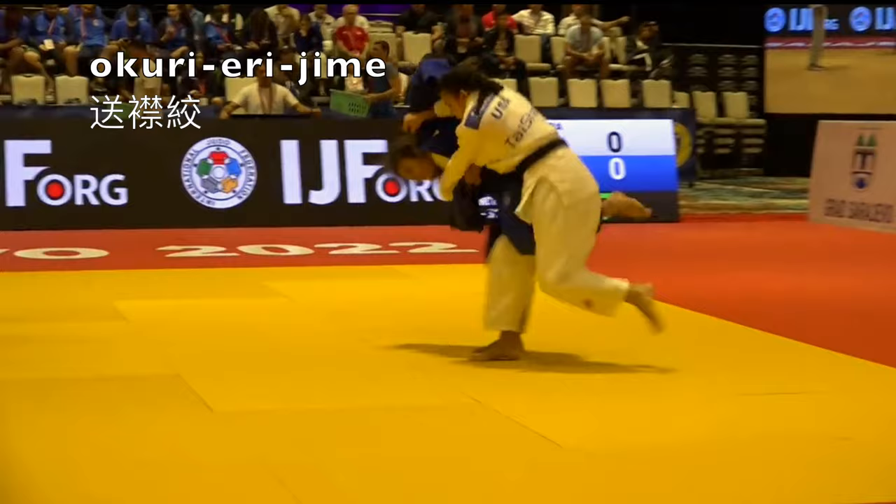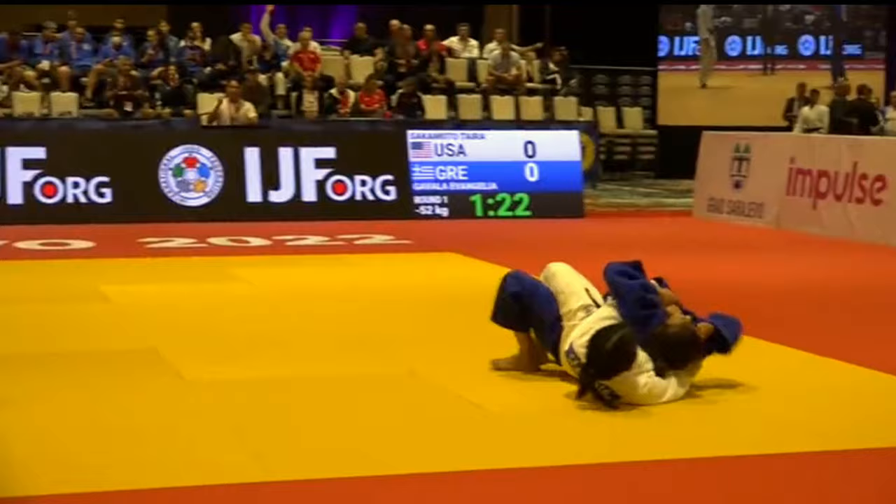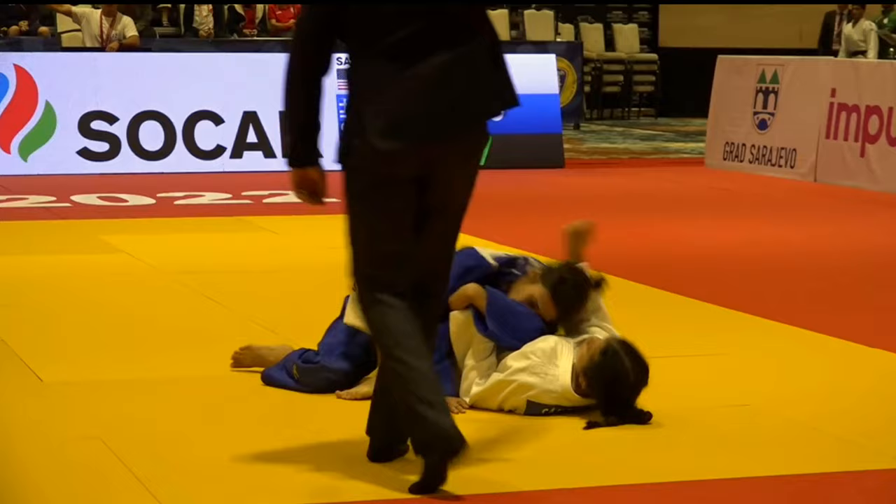Here's Sakamoto of the USA with a very traditional, standard Okuri Erijime — grabbing the collar and pulling down with the hand going under the arm.